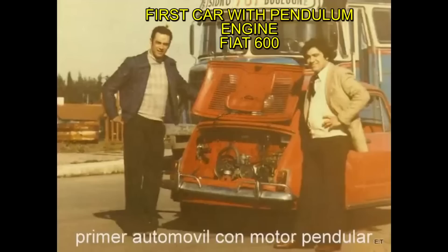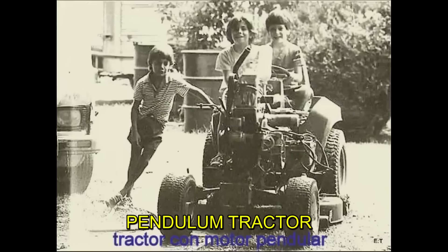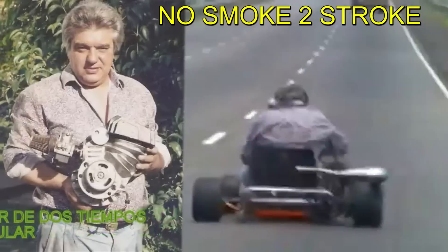Tarossi became a fan of his engine and installed it everywhere, even on his own lawnmower. He also released two-stroke versions, which, since they had no friction, consumed very little oil, meaning there's no smoke.